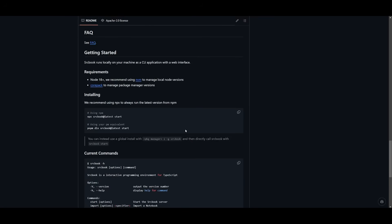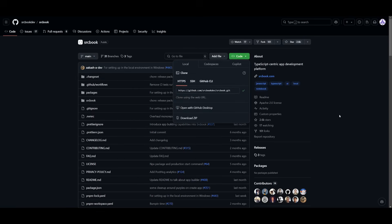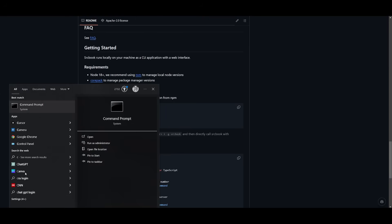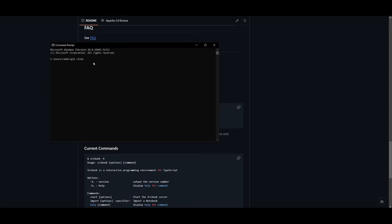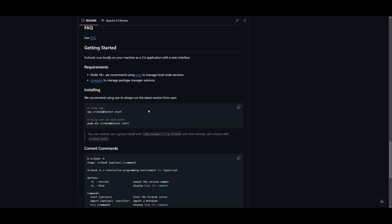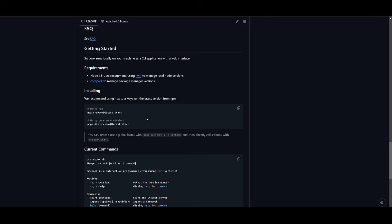Head over to the GitHub repository link in the description, scroll to the top, click the green button, and copy the link. Open your command prompt, type 'git clone' and paste in the link, then hit enter to start cloning the repository. Once cloning is finished, navigate into SrcBook by typing 'cd srcbook', then copy the install command from the GitHub repository and paste it into the command prompt. It will ask you to proceed — press Y to install the necessary packages.